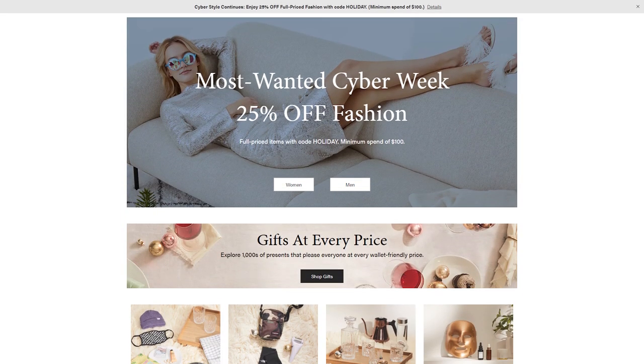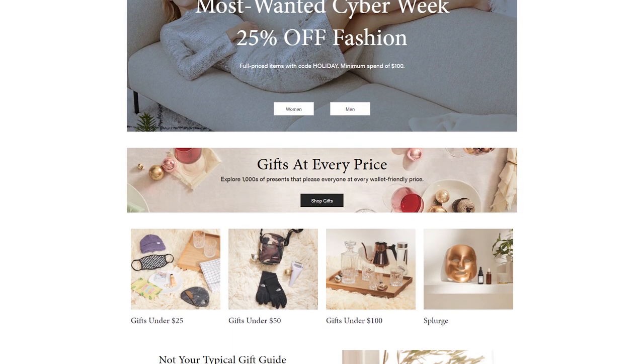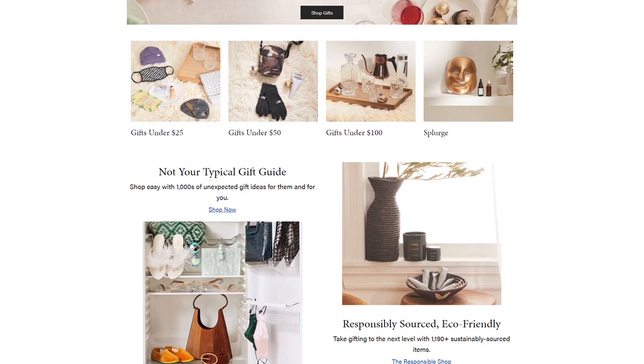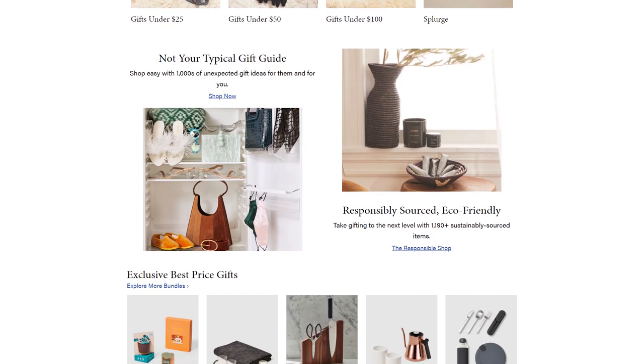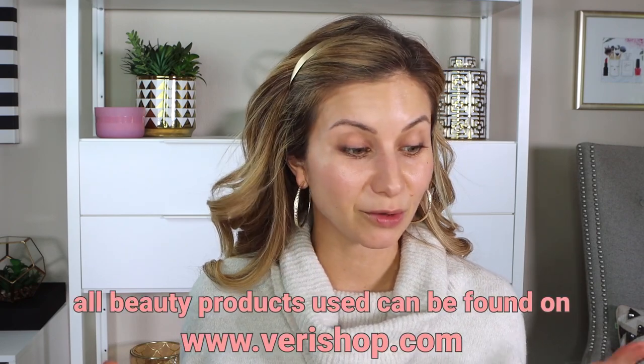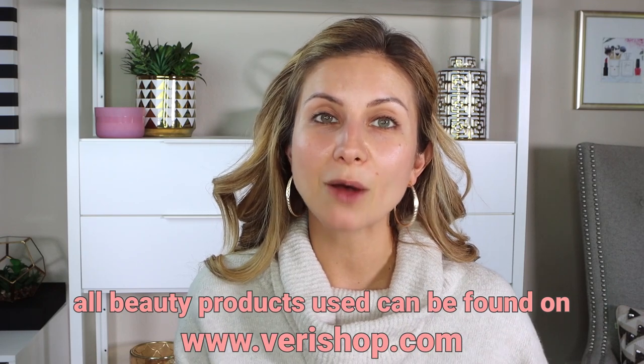Vera Shop has become a new retailer that I shopped this year because they have such an extensive line of products. They not only sell beauty but also women's apparel, home, men's apparel, and kids clothing — kind of like a one-stop shop. It's a great destination for holiday shopping. They also have really quick two-day shipping and free shipping on orders of $35 or more. I wasn't familiar with them until this year and now I've placed several orders and had a really great experience every single time.